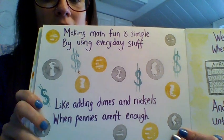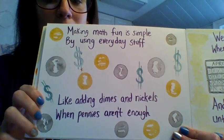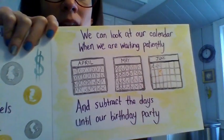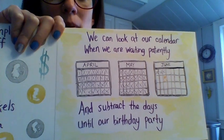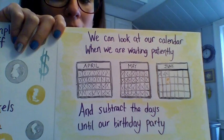Making math fun is simple by using everyday stuff, like adding dimes and nickels when pennies aren't enough. We can look at our calendar when we are waiting patiently and subtract the days until our birthday party.